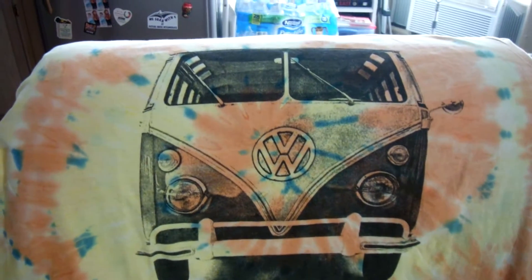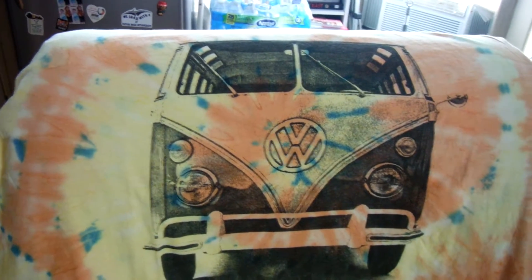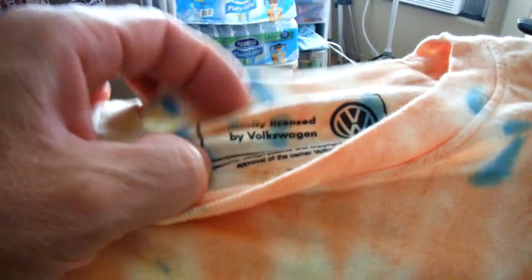It's a VW split window — a '23 split window VW van. I love VWs and I love tie-dye t-shirts. And it says here, officially licensed by Volkswagen. It's extremely cool.